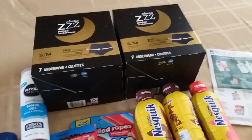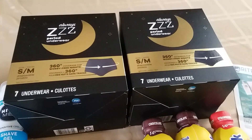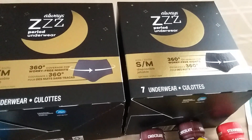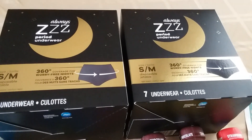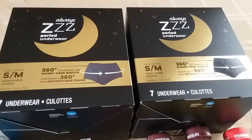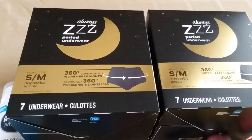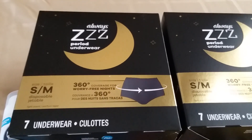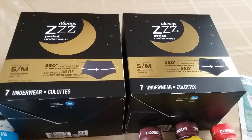The first deal I did is on these Always Z period underwear. I wish they had this back when I was of the age that I needed it — these would have been so nice. The deal is they are two for $14, and we have a $3-off-2 coupon from the August Procter & Gamble insert. Then Ibotta has two different rebates both attaching to this item: a $3 rebate on the 7-count and a $1 rebate on any Always Z product. So I paid $14 minus the $3 coupon and got $4 back from Ibotta on each one.